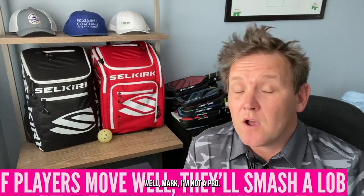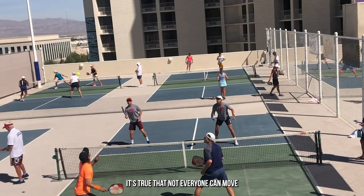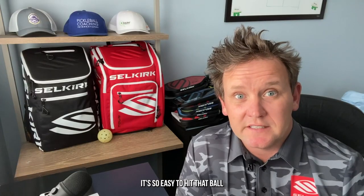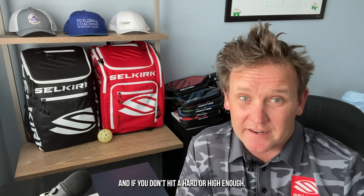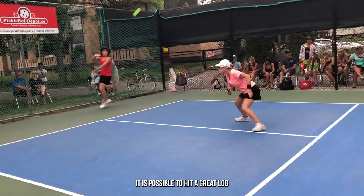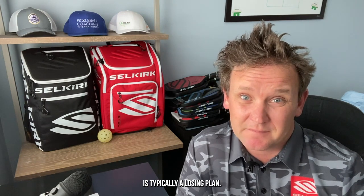You might say at this point: well Mark, I'm not a pro. The people I play with aren't pros. The pros can get to those balls, but us regular people can't. And that may be the case — it's true that not everyone can move like the pros. But in my experience, when it comes to using the lob as a main strategy in pickleball, the juice just isn't worth the squeeze. It's so easy to hit that ball a little too hard or too high and have it go out of bounds, and if you don't hit it hard or high enough, your opponents get to smash it. This is true at pretty much all levels. Are there exceptions? Of course — it is possible to hit a great lob. But using lobbing as a main strategy in pickleball is typically a losing plan.